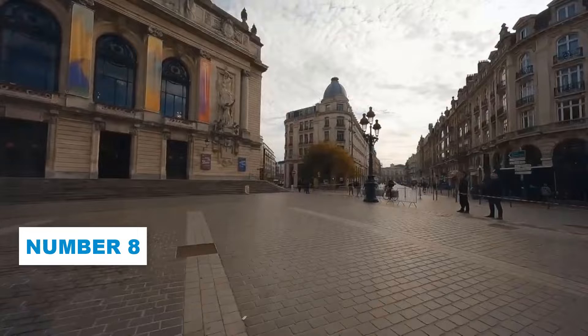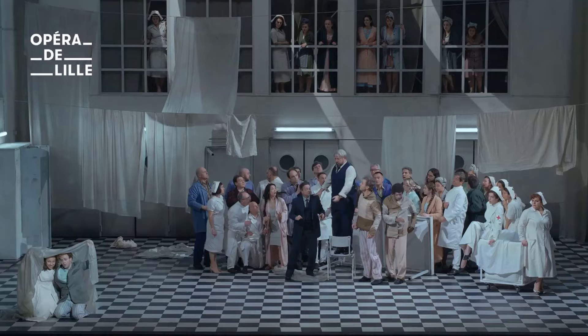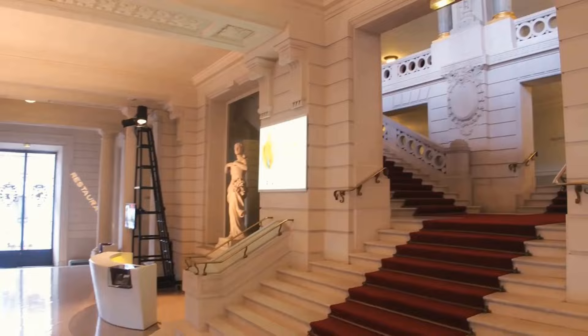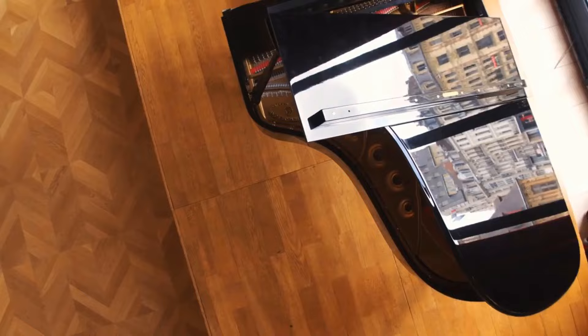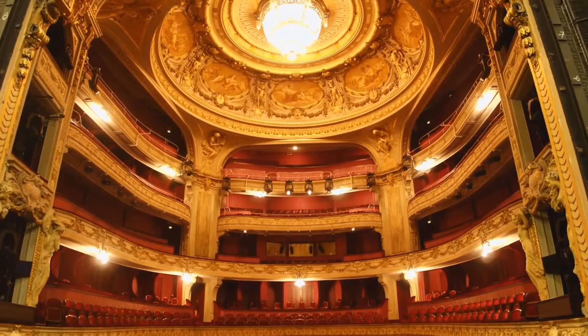Number 8: Lille Opera House. Lille Opera House is an absolute treasure trove for those who appreciate the magic of performing arts. This architectural masterpiece, nestled in the heart of Lille, will sweep you off your feet with its neoclassical charm and timeless allure. Besides attending the interesting performances on its regular schedule, make sure to partake in a guided tour of this cultural gem. Dive into the rich tapestry of history as you explore this remarkable venue and gain exclusive behind-the-scenes insights into the inner workings of the Opera House.